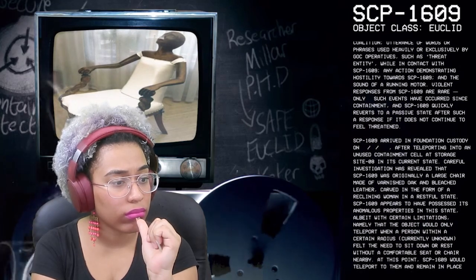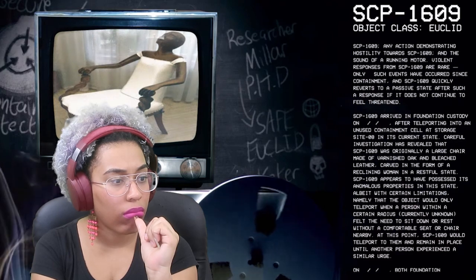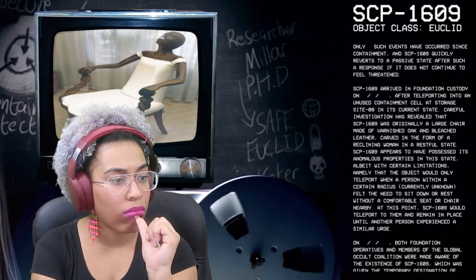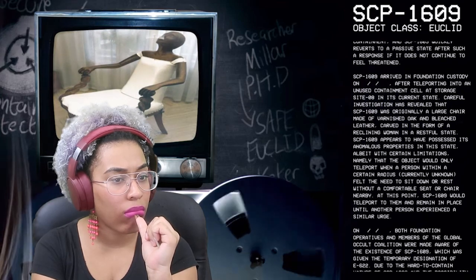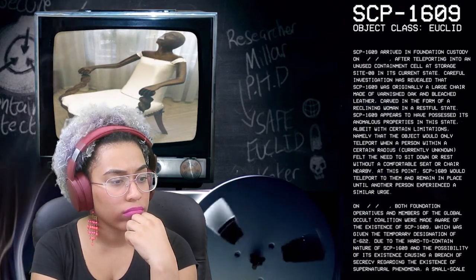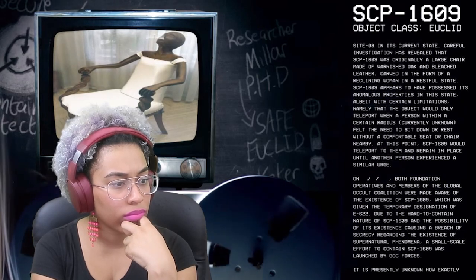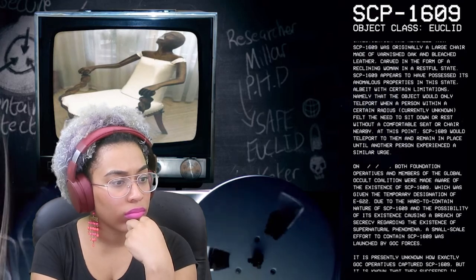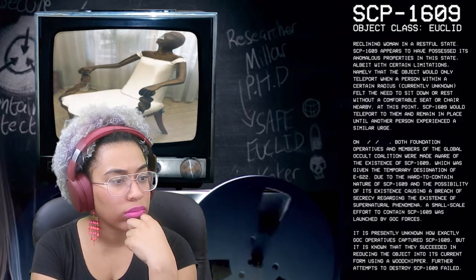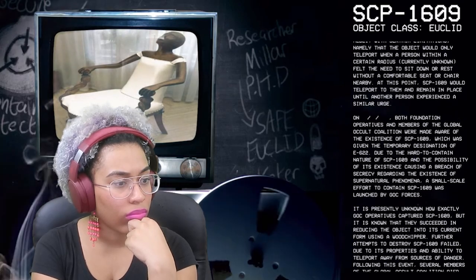SCP-1609 arrived in Foundation custody after teleporting to an unused containment cell at Storage Site 8 in its current state. Careful investigation has revealed that SCP-1609 was originally a large chair made of varnished oak and bleached leather, carved in the form of a reclining woman in a restful state — sounds like a creepy chair. SCP-1609 appears to have possessed its anomalous properties in this state, namely that the object would only teleport when a person within a certain radius felt the need to sit down or rest without a comfortable seat nearby, at which point SCP-1609 would teleport to them and remain until another person experienced a similar urge. That's actually pretty cool.